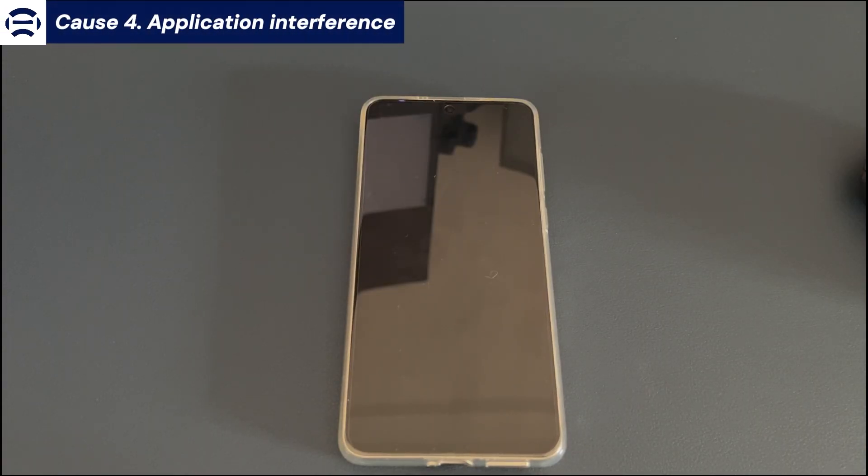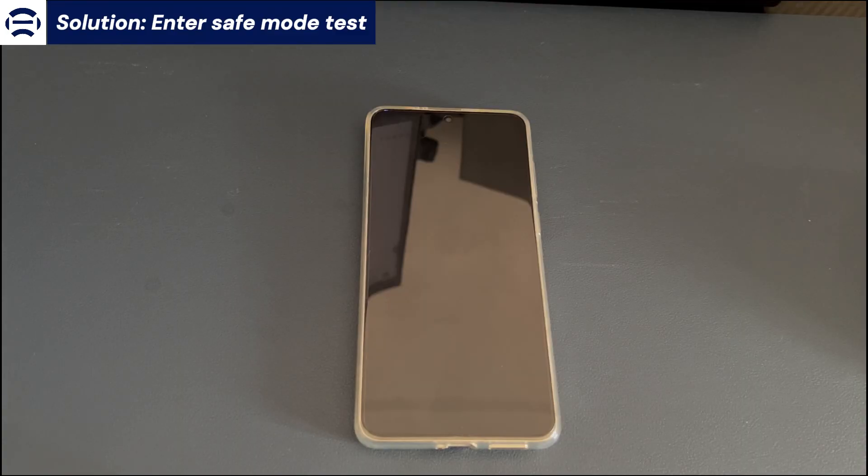Cause 4: Application interference. The solution here is to enter safe mode test. If there is a third-party update software on your Android phone, it may interfere with the normal system update, resulting in the Android phone getting stuck on the updating screen. If you suspect this, then entering safe mode is the best way to test. Safe mode will only load necessary programs and will not run any third-party applications. If you can update in safe mode, it means that a third-party application is affecting it and you need to find and delete it. If you still can't fix system updates stuck on Android phone, then try the next final solution.